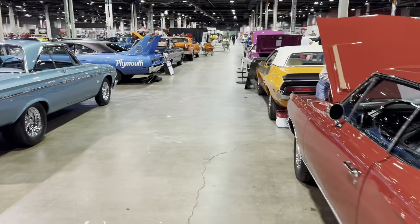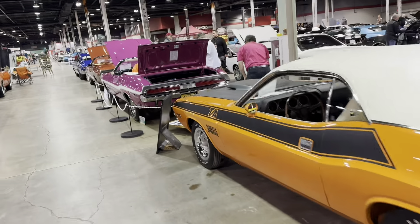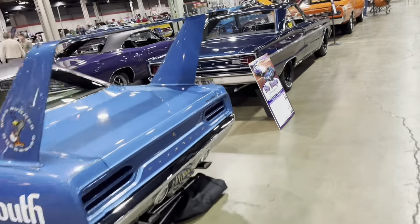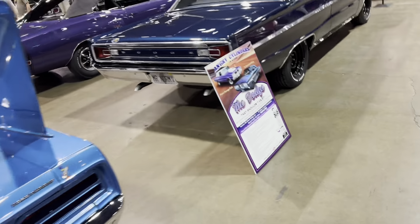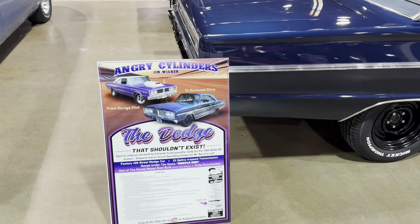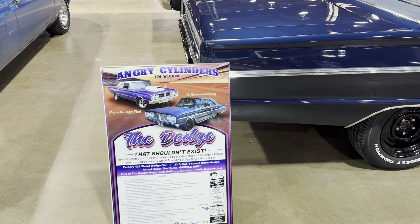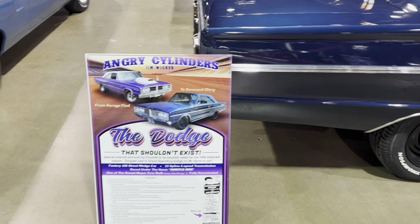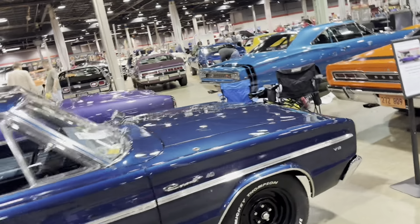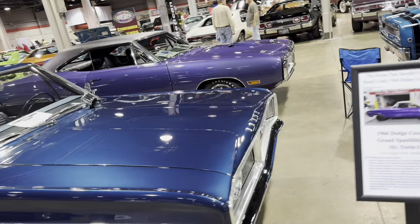I think this is the Chicago Mopar Club over here. The Dodge that shouldn't exist. This is kind of an interesting car — this guy bought this a couple of years ago and kind of made the rounds. Everybody thought oh, this car can't exist, but Mr. Norms made a special run. So in 66, obviously the 426 Hemi came out, but this car actually has a 426 wedge motor in it in 66.